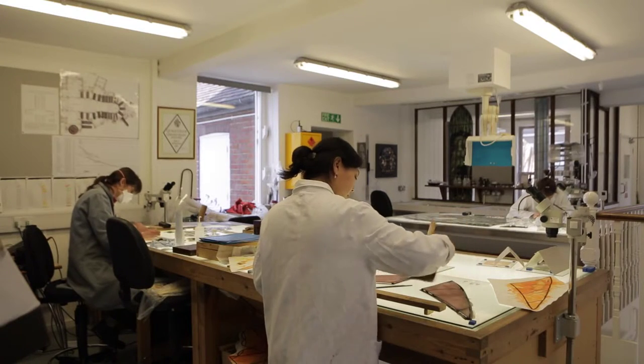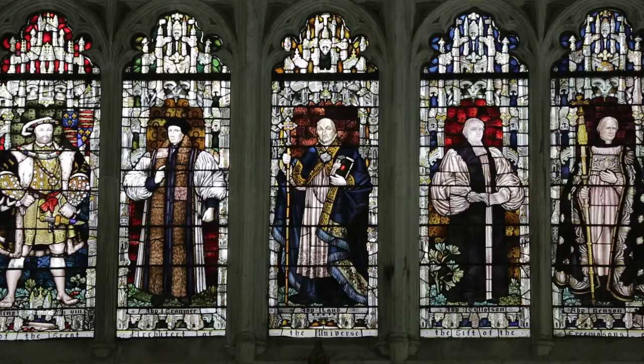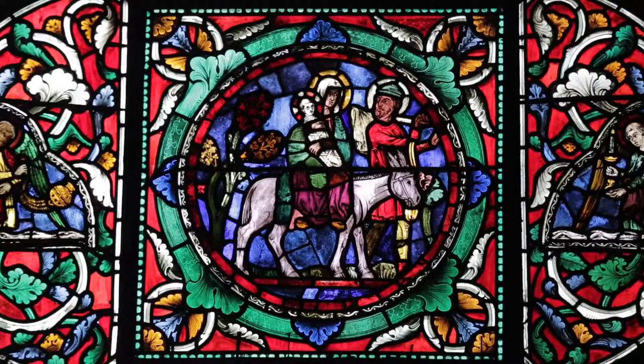The stained glass studio here is a department of Canterbury Cathedral, with nine people working here. Canterbury Cathedral is famous worldwide for the incredible treasure of early medieval glass — it's one of the best examples of 12th and 13th century stained glass you can see anywhere.